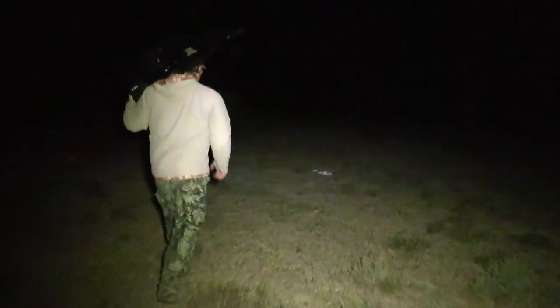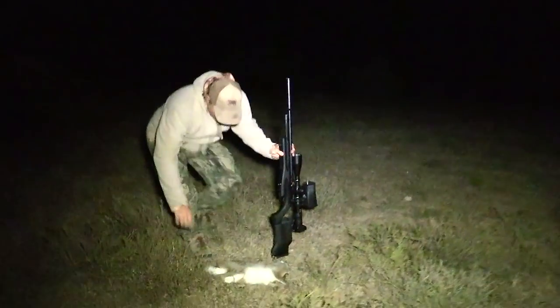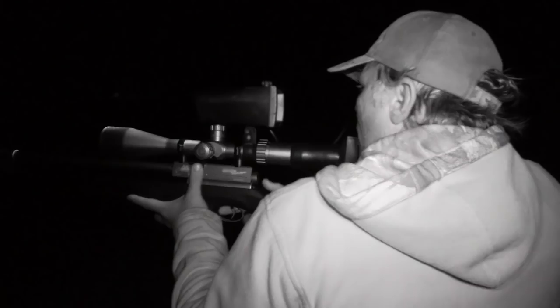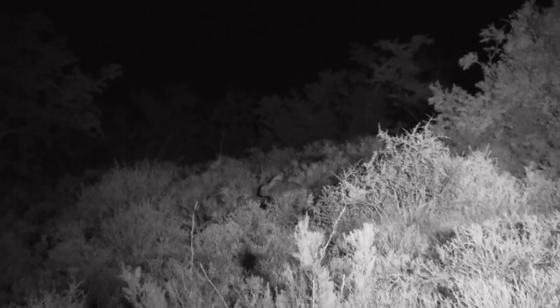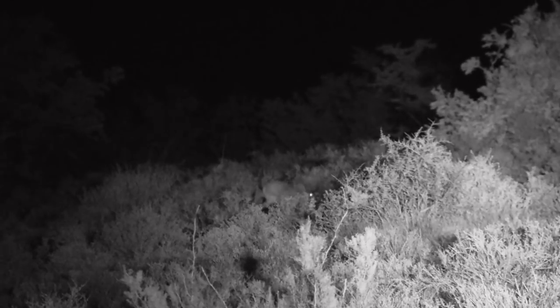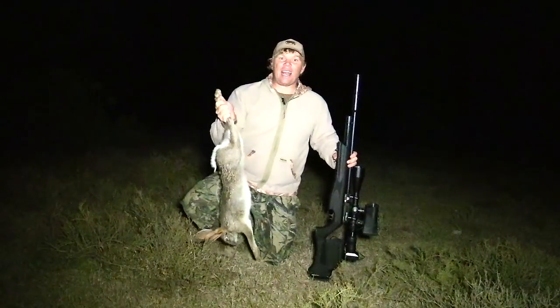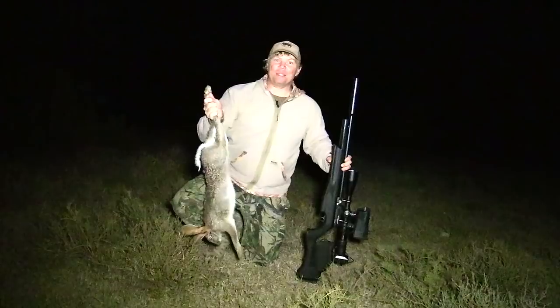There he is — look at that, that is awesome! Nice scrubby, look at that. Big fat scrubby! Man, that is an awesome way to start the hunt. I'll tell you, tonight's going to be great hunting. It's just beautiful out here, the wind's died down, the stars are out, we're in the pitch black. I'm super pumped about hunting tonight.